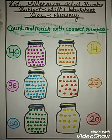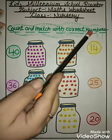Hello students, how are you all? I hope you all fit and fine. You dive into your new worksheet. Which worksheet is this? Count and match with correct numbers.